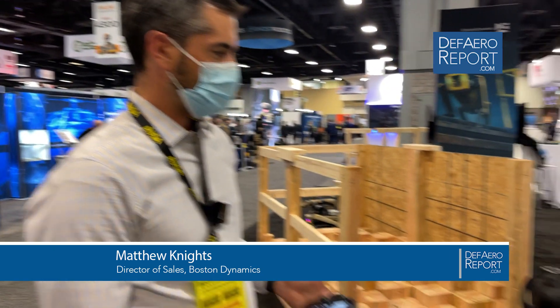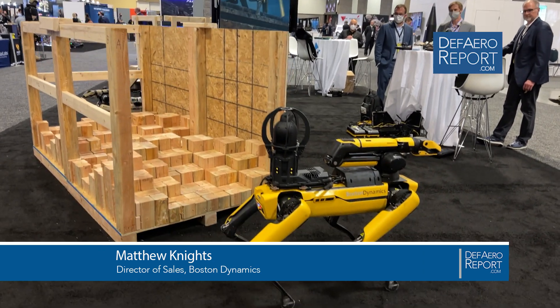My name is Matthew Knights, Director of Sales for Boston Dynamics. I'll take you through real quick on Spot.